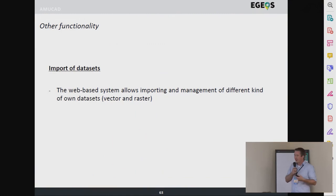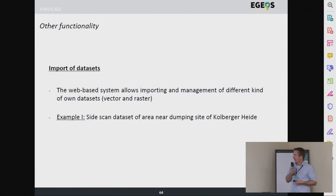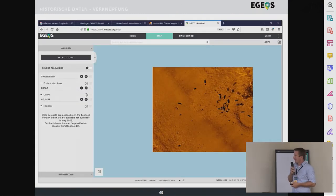We also want to import different kinds of datasets to get a more complete understanding. One example is a side scan sonar dataset — we saw this data before — so we can import raster datasets, put them on the map, and visualize them with other vector information. That's quite simple.